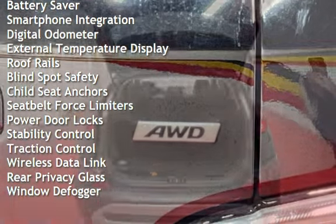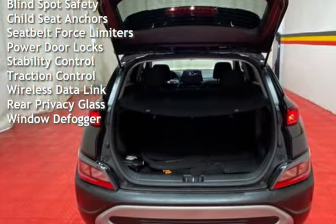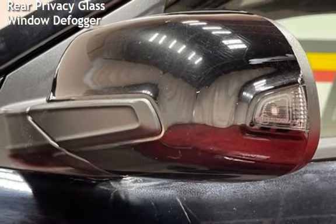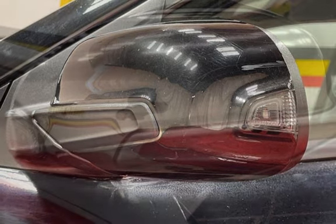Additional features include power steering, power windows, battery saver, smartphone integration, digital odometer, external temperature display, roof rails, and blind spot safety.